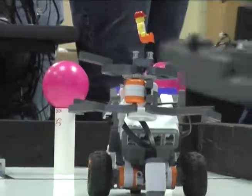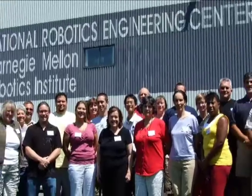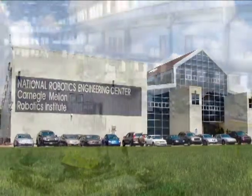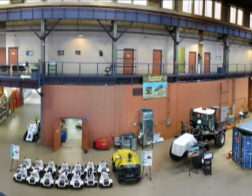Over the last nine years, Carnegie Mellon's Robotics Academy has offered on-site professional development to over a thousand teachers at the National Robotics Engineering Center. The center is part of Carnegie Mellon's Robotics Institute, one of the largest robotics research organizations in the world.